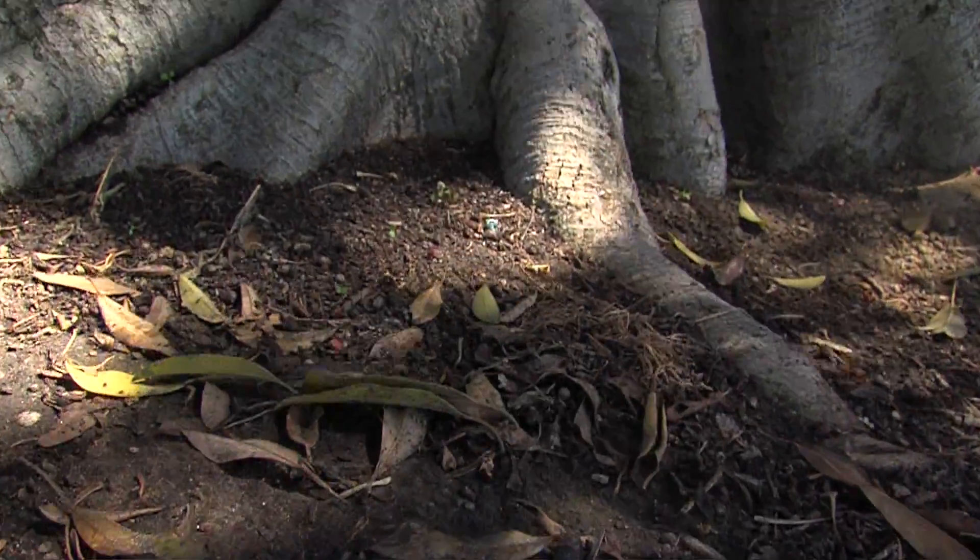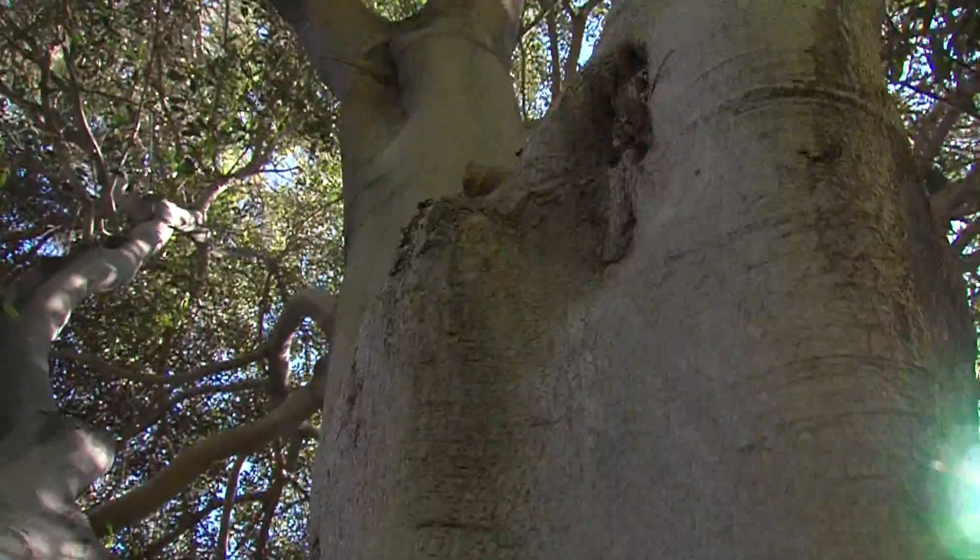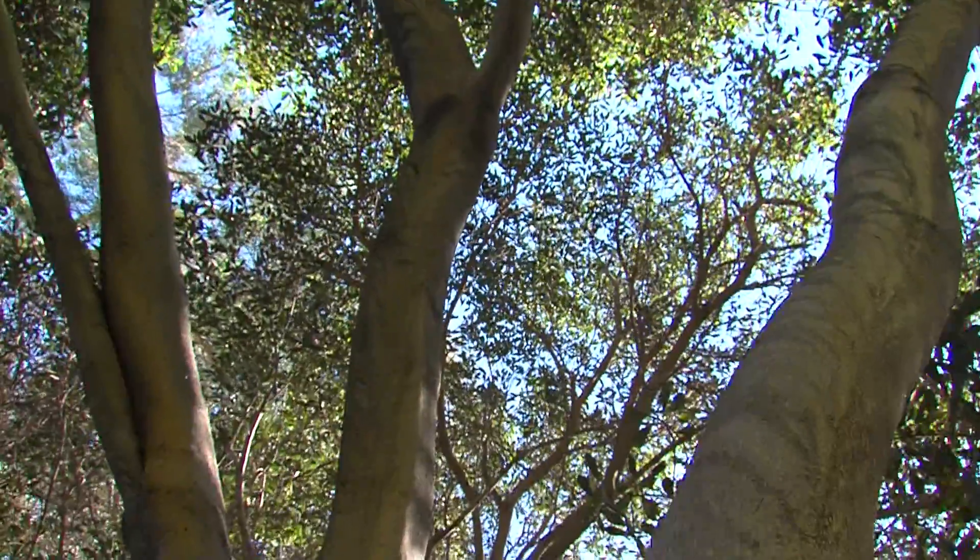The climate that we have is really unique, and so there are many species that can grow here. Jeremy Barrick is the city's urban forest program manager, a board-certified master arborist tasked with making sure the city's tree program takes root and grows to new heights.